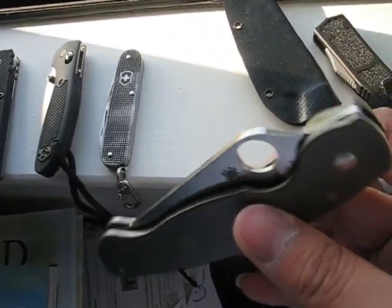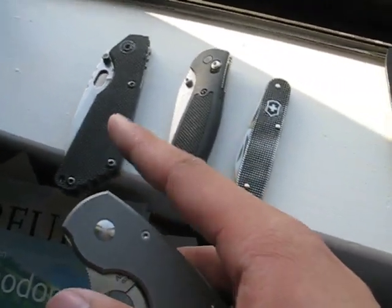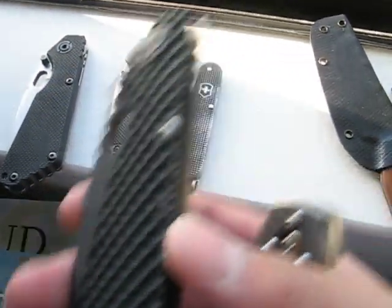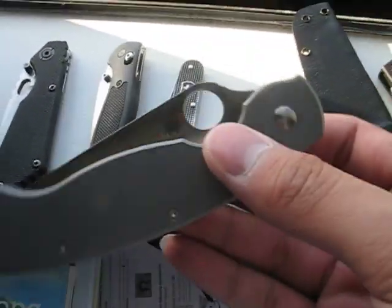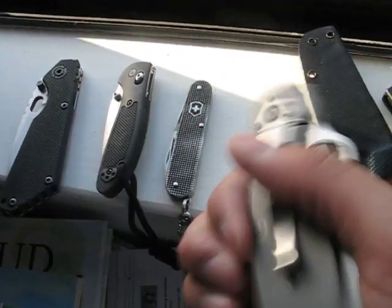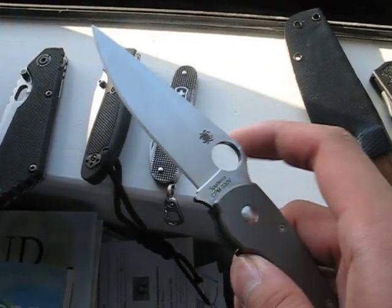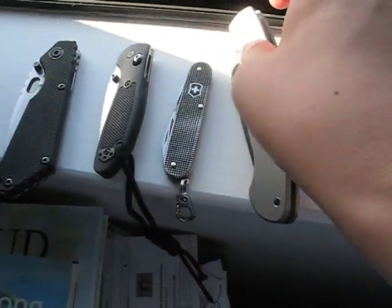This here is my favorite tactical. I could also choose my Double Gunner, but let's get some variety. My TI Military — real sweet, smooth opener.